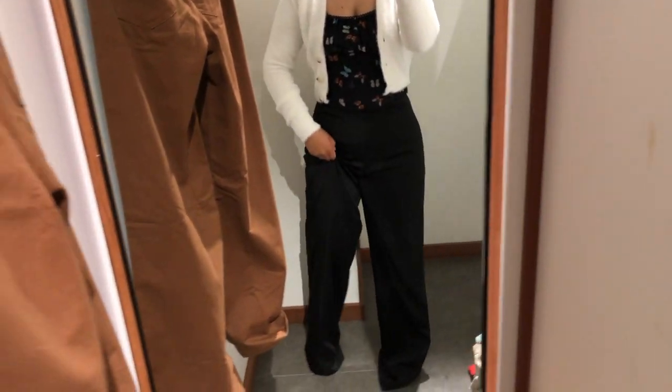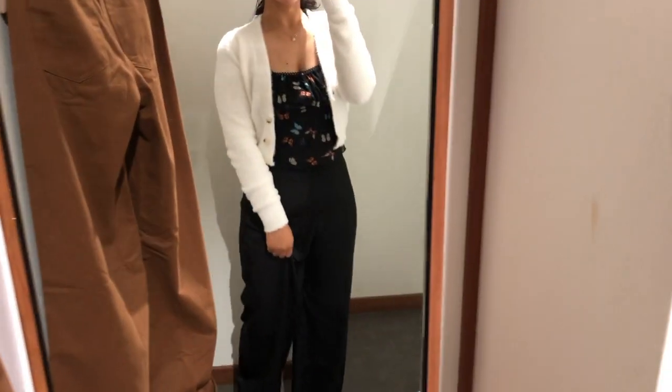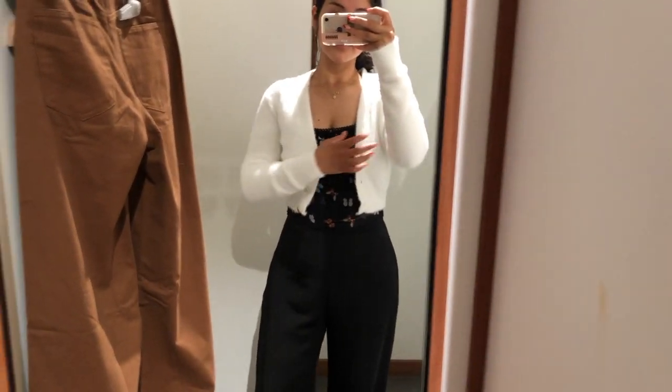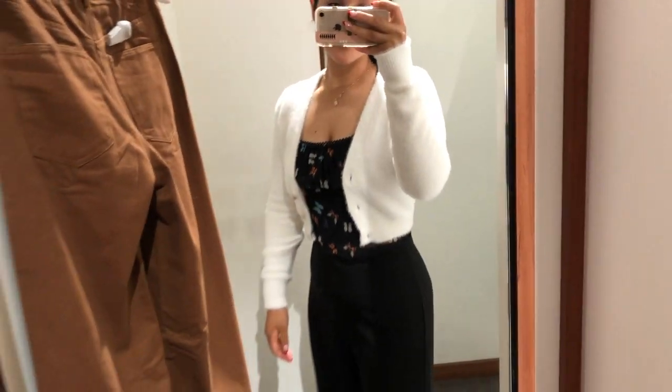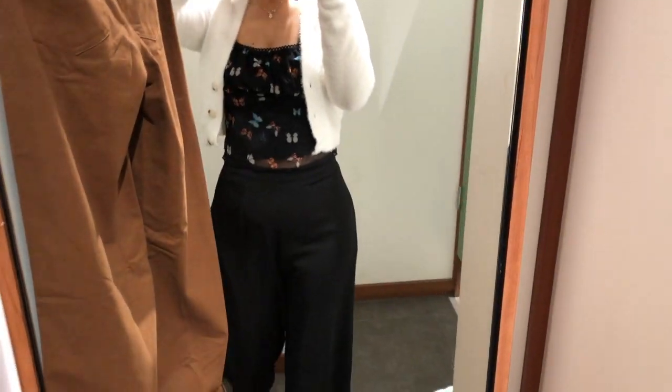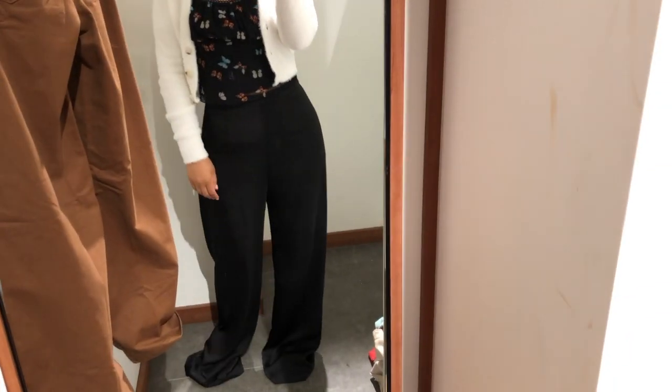These pants are the After Party Dressy Pants in Black, $70. And the Butterfly Mesh Crop Top in Black, $40. I love this outfit — it's probably my favourite one because I love how the silk is a different texture to the cardigan. It's nice and furry, and the black and white contrast is great.